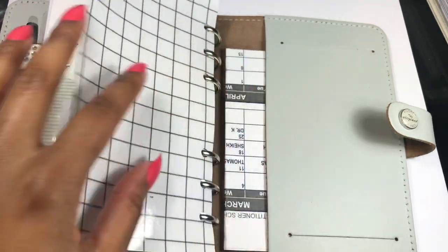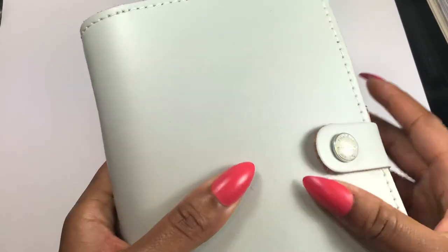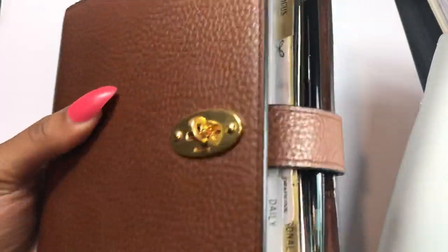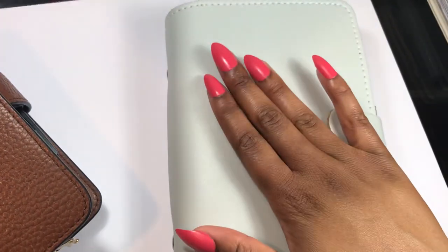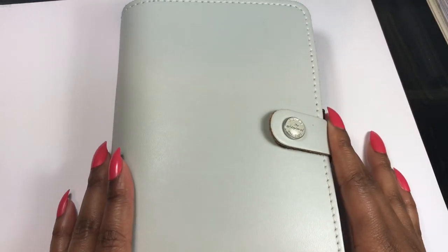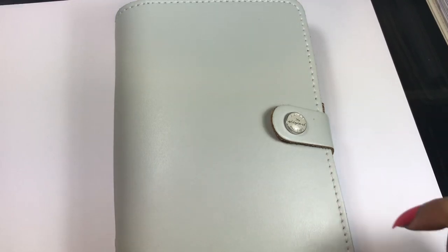That was my extension planner setup — pretty simple, but it is obviously an extension. If I had all this stuff in my main planner it would be bursting at the seams, way too heavy and unnecessary, so this stuff can be safe and sound here. There's going to be a part three where I show my disc round and hopefully my finance planner at the same time. Thank you so much for watching and I'll catch you in part three!